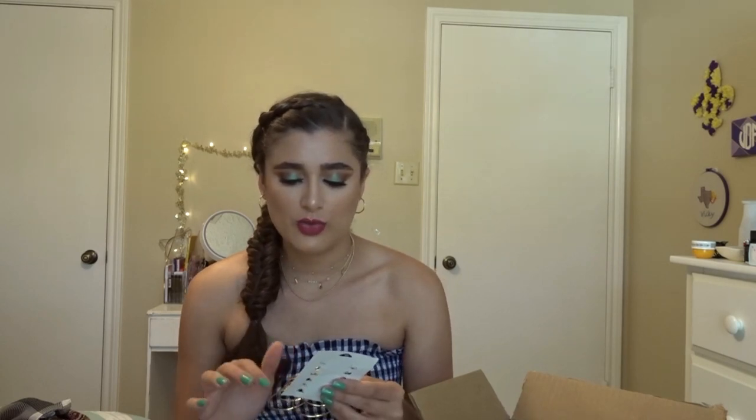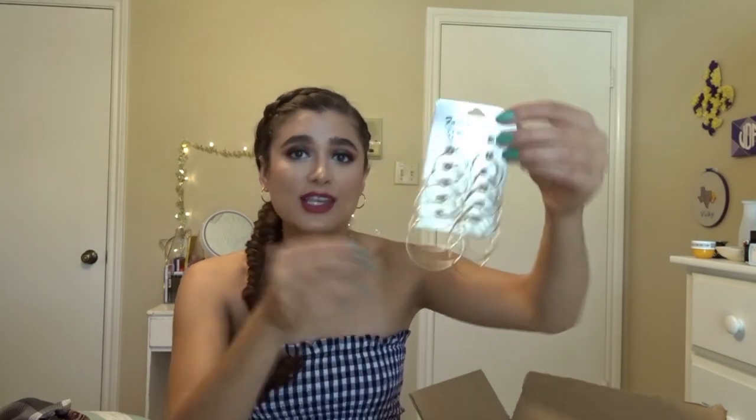The last jewelry pieces I got from Shein were a pack of six hoop earrings — they're all gold and all different sizes. I'm wearing the smallest ones today. I really like the small ones — I think these might be like my new everyday earrings. They're just small and dainty and cute, and they honestly look so good for the price. I was very impressed.